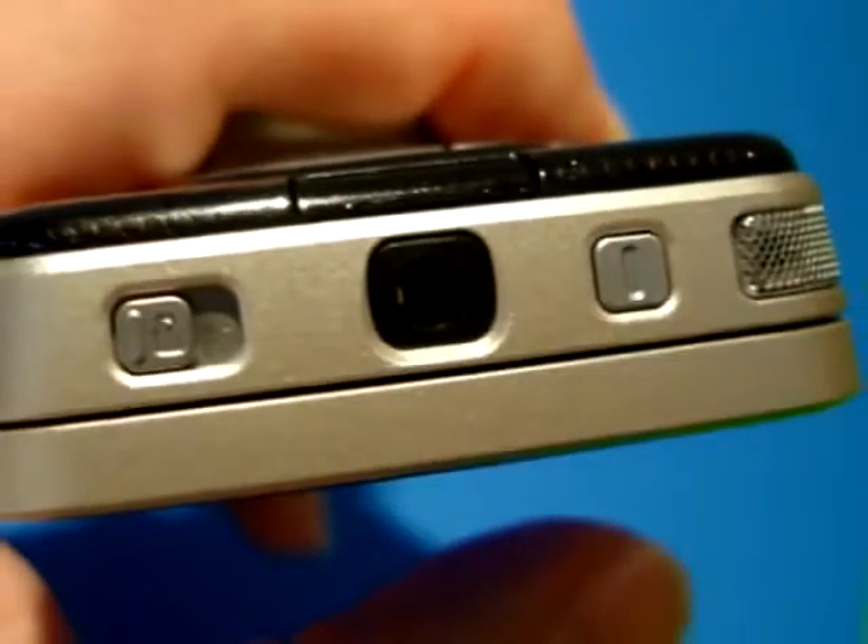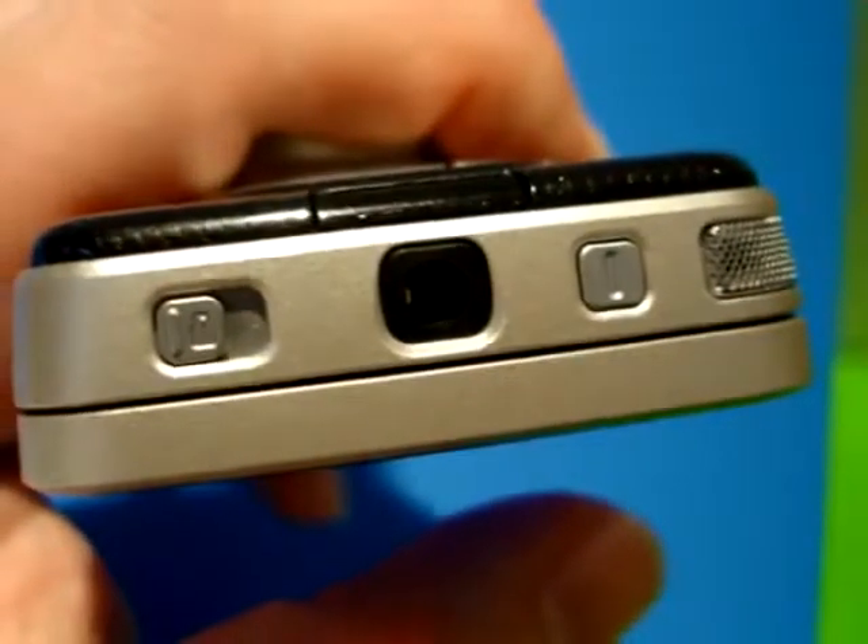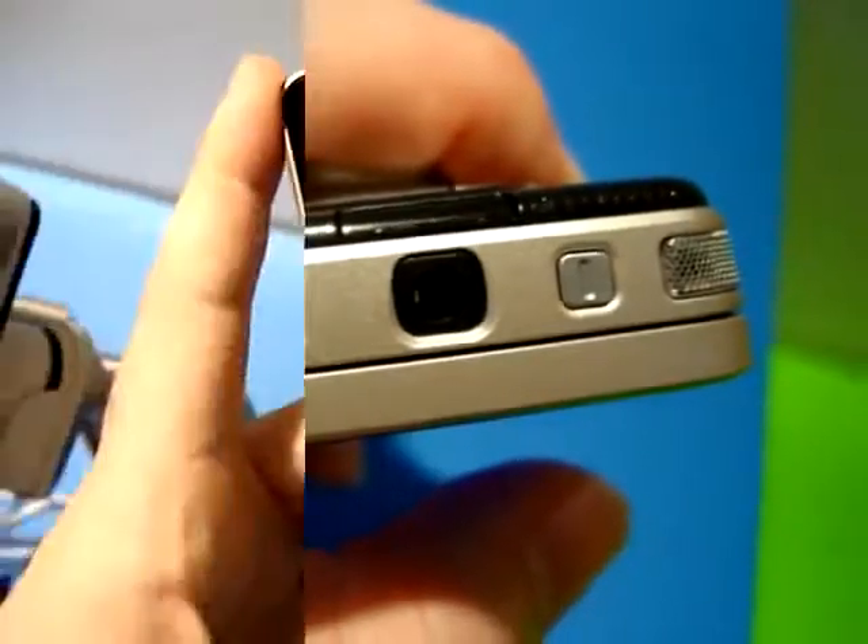The top of the device has, left to right, the lock key, a 3.5mm audio jack — also used for TV out — and of course a power key.